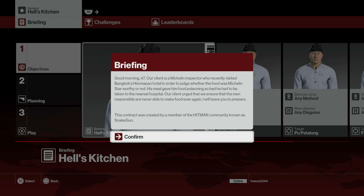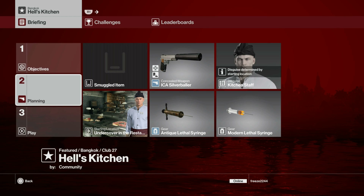This contract was created by a member of the Hitman community known as Snake Gun. With that in mind, here's the loadout I decided to go with. We have three targets and all three of them are chefs. I'm going to bring my silver baller, start undercover in the restaurant kitchen disguised as kitchen staff, and bring both lethal syringes in the inventory — we'll need both of those.